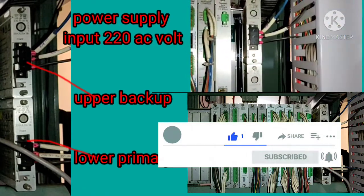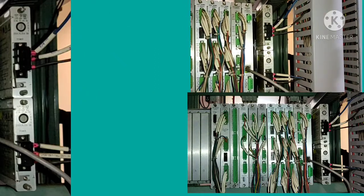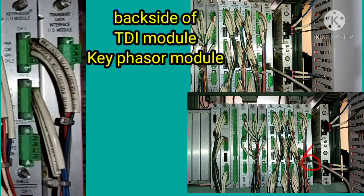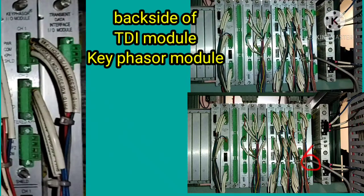The power supply is 220V — the upper is the backup and the lower is the primary power supply, as you are watching. This is followed by the back side of the TDI modules and key phaser modules.